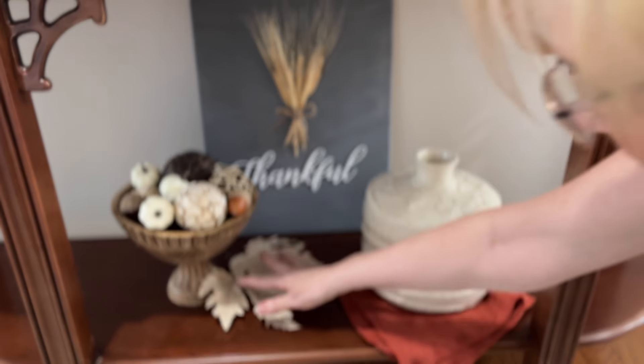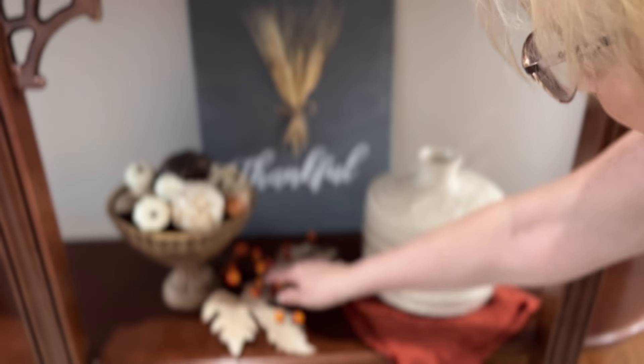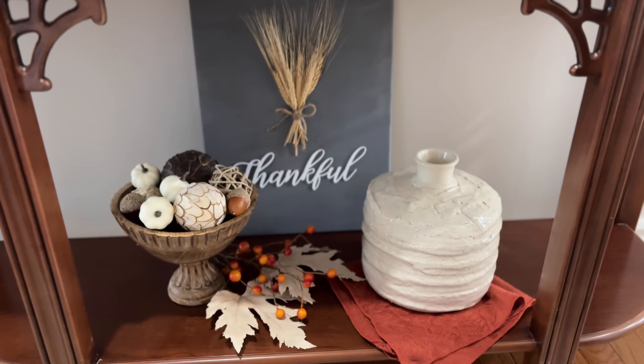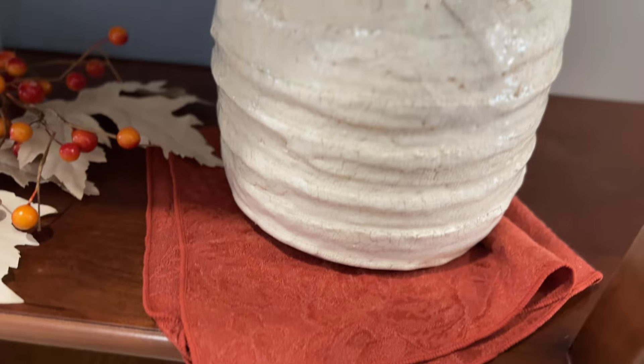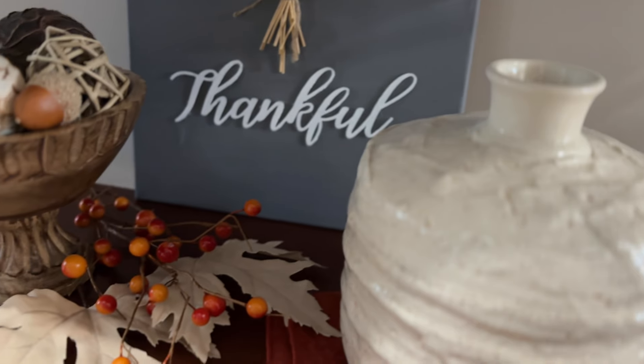One more change: I took out the orange fabric that I had underneath that cream vase and switched it out for more of a burgundy color — an old napkin that I have used for many years. I like the color it brings down to this shelf from the eucalyptus stems up above, and then I just added some berry picks to tie in with the orange and the burgundy a bit better.